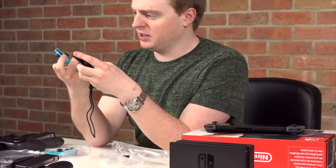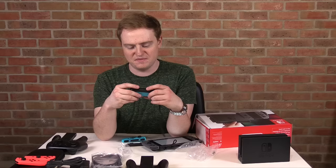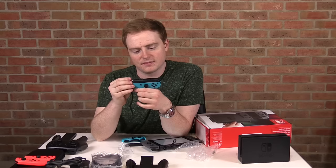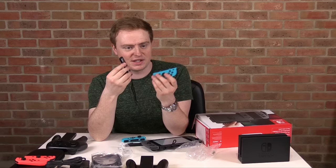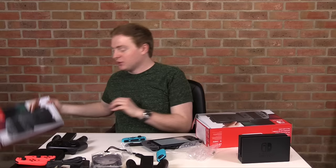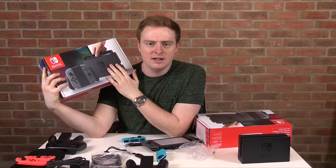Attaching the straps — they go on with a slide and click. Getting them off is actually quite difficult — I can see why people were talking about that. And that's the Nintendo Switch! If you want to win one, I've got three up for grabs — check the link in the description and subscribe. This is my first unboxing video so be gentle. I think I'm going team red.